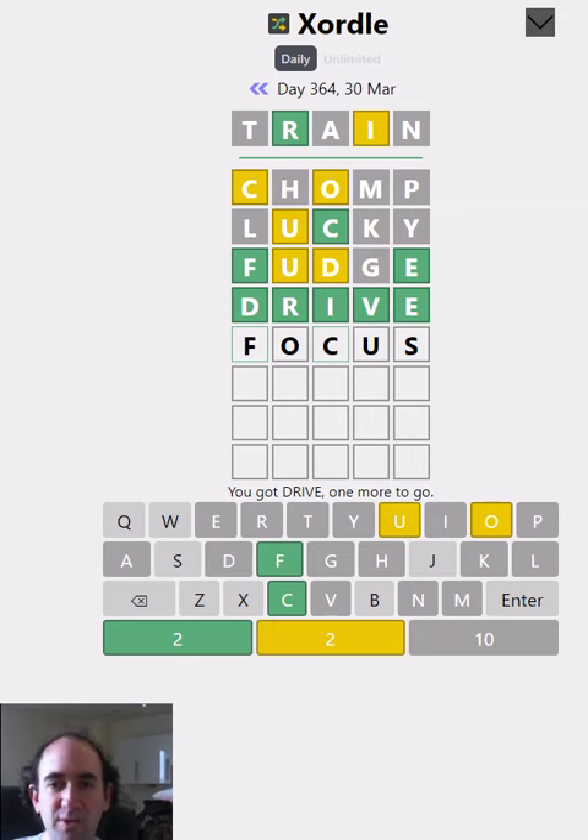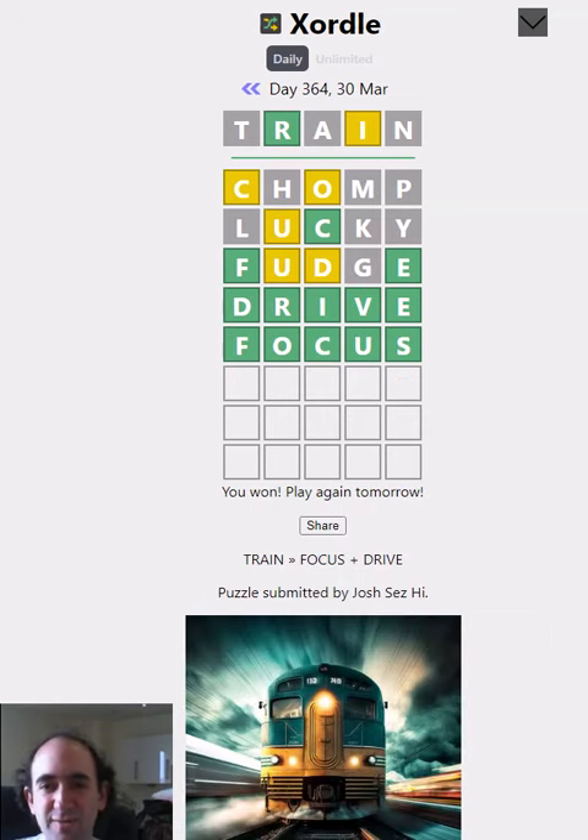I think the remaining word has to be 'focus' looking at the letters that we've got left. So there we go — when you train, you have focus and drive, for the other definition of train, not the one that they pictured there. So that's the Exordal puzzle for today. Quite a nice easy one today, at least compared to some that I've done. Thank you for watching and bye for now.